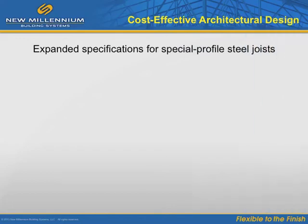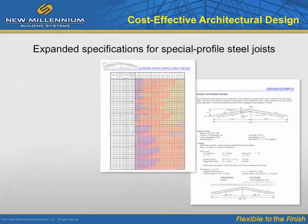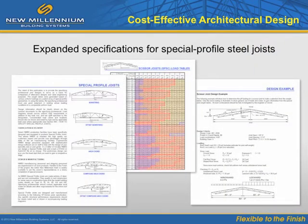Cost-accountable steel project design often begins with meeting the architectural goal. To support new architectural ideas and related roofline shapes, the use of special profile joists has grown. The specifications for these types of joists have been vastly expanded in recent years, so it is now much more practical for an engineer to achieve some of the more imaginative architectural goals using steel joists.